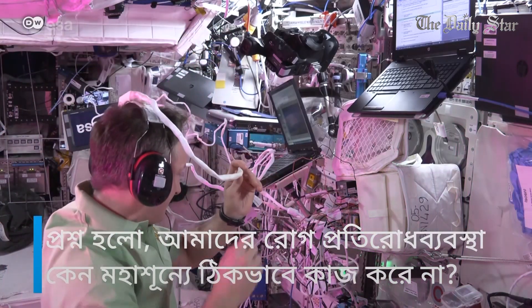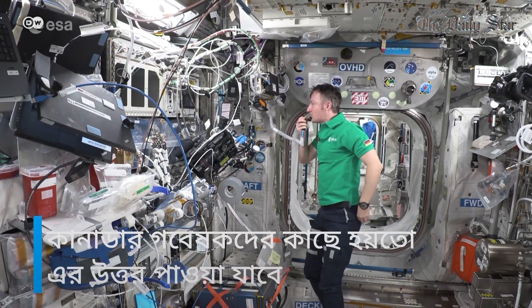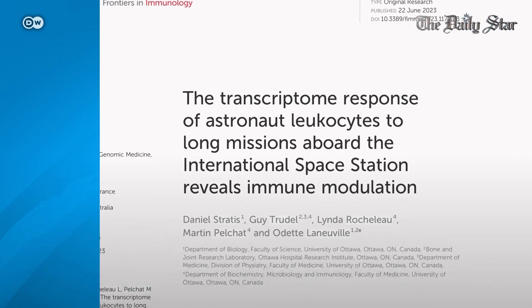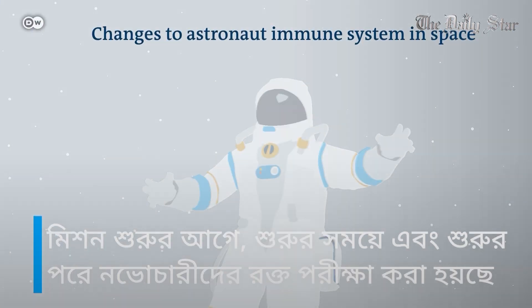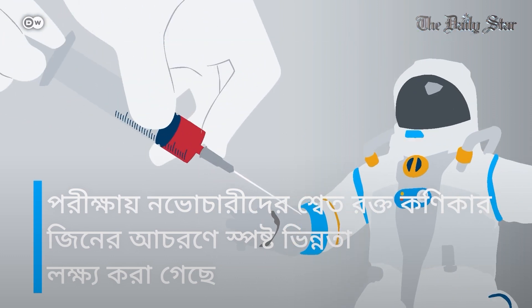So why does our immune system appear to work worse in space? Researchers in Canada may have the answer. They studied a group of 14 ISS astronauts and found that many immune system genes began acting differently after they arrived on the station. Blood samples were taken before, during, and after missions, revealing remarkably similar patterns of how genes were acting in the astronauts' white blood cells.